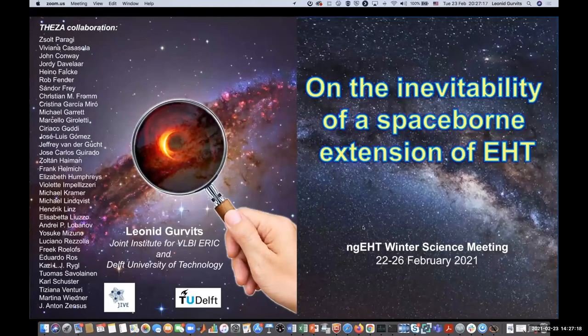Our next speaker is Leonid Govets from JIVE, the Joint Institute for VLBI-ERIC and Delft University of Technology. Leonid's talk is on the inevitability of the space-borne extension of the EHT.